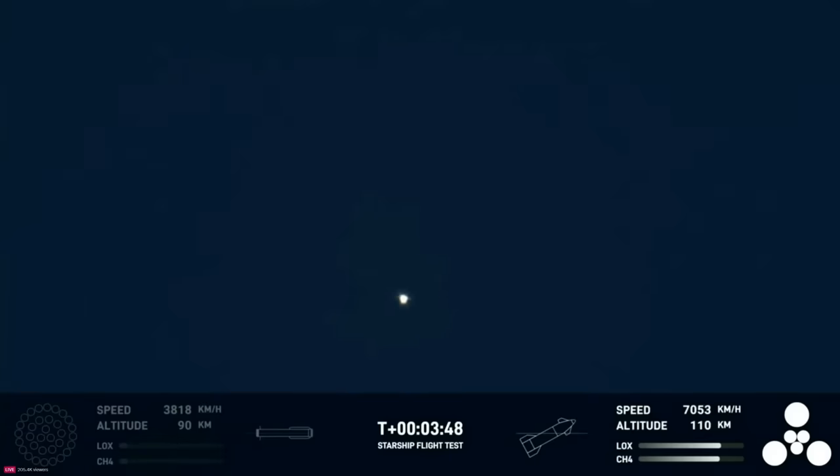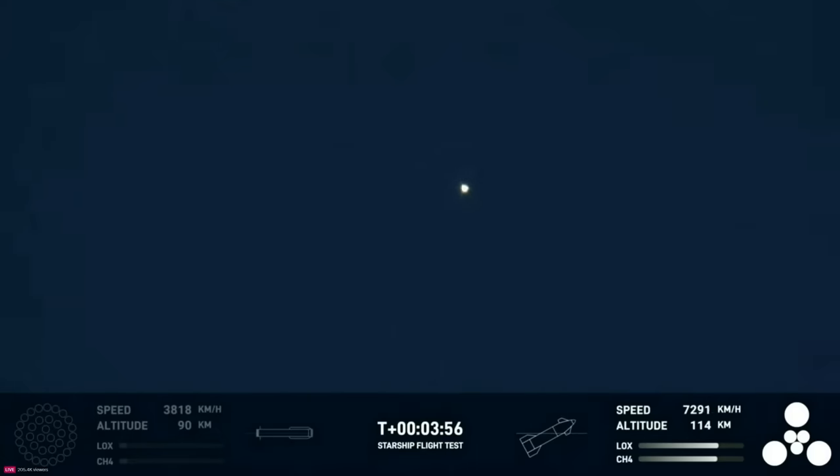Now, we did know that the hot staging was going to be incredibly dynamic. We knew that there was a chance that the booster would not survive. But we're going to take that data and figure out how we can make the booster better for the next hot stage.